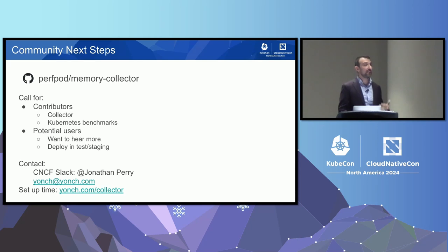I've started a project called the Memory Collector — there's a GitHub repo linked on the slides — and I'd like to invite everybody to participate. We're looking for contributors to the collector and to develop a set of testbeds and benchmarks for Kubernetes to test correctness and demonstrate memory noisy neighbor. Even if you don't have time to contribute, if you can deploy the memory collector to test or staging environments, we'd love to hear from you. The goal is to make the collector work across the widest variety of environments possible.